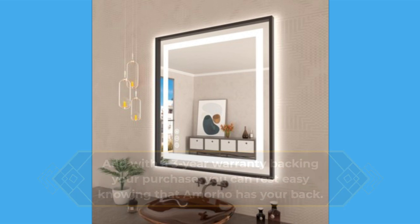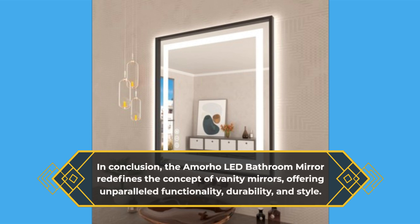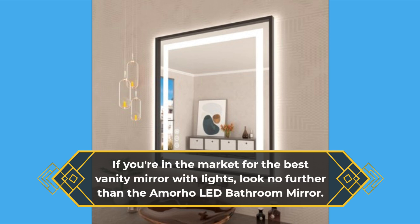In conclusion, the Amorho LED Bathroom Mirror redefines the concept of vanity mirrors, offering unparalleled functionality, durability, and style. If you're in the market for the best vanity mirror with lights, look no further than the Amorho LED Bathroom Mirror.